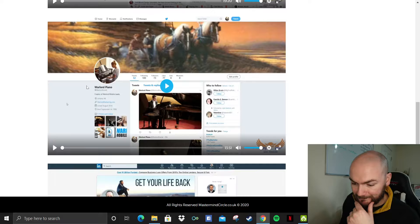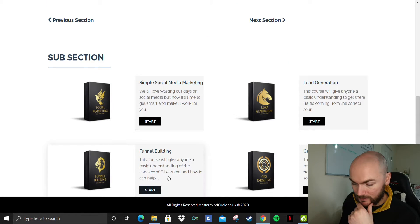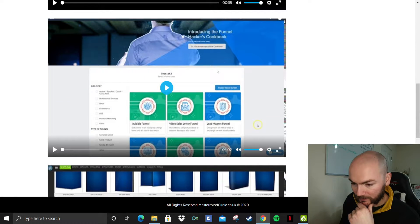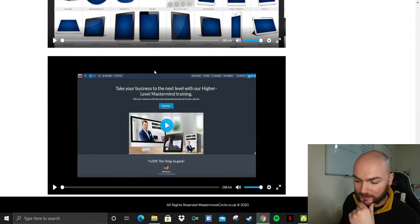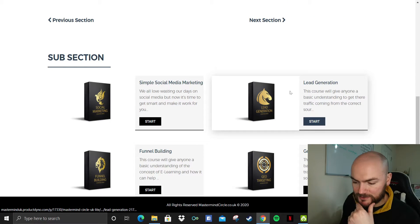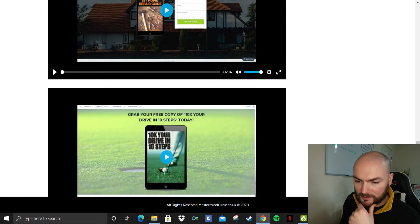So for instance, here it goes over Twitter and things like LinkedIn. Funnel building — so how to create funnels and everything, using ClickFunnels. Lead generation — so obviously how to start building up your lead generation within your business.